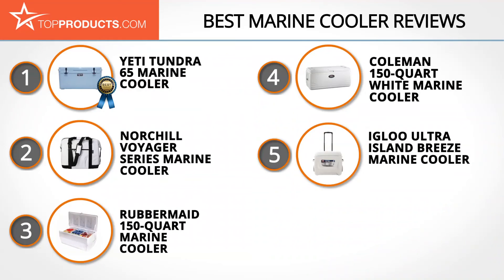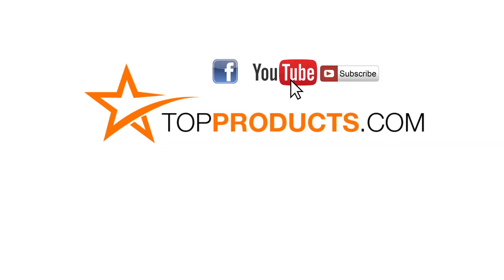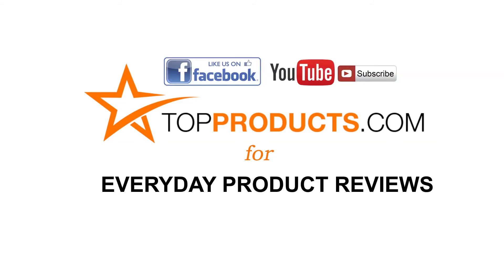These are our top five marine coolers. We hope you enjoyed our review. Click now to subscribe to our YouTube channel, like this video, like our Facebook page, and visit us at TopProducts.com for more everyday product reviews.